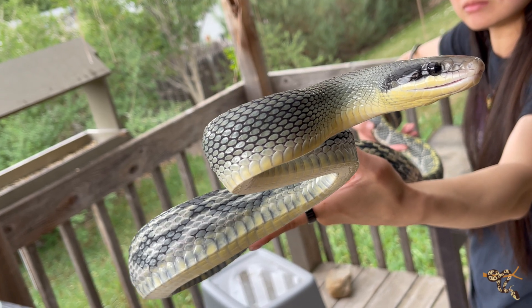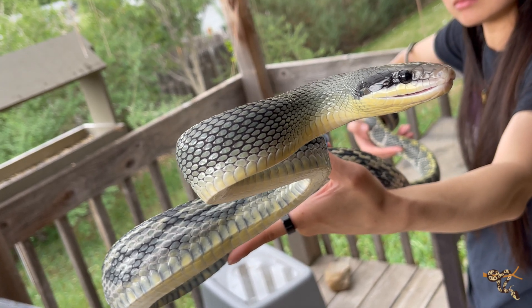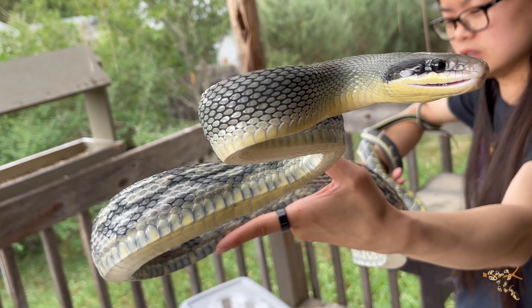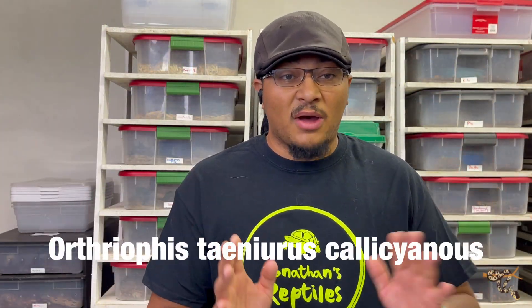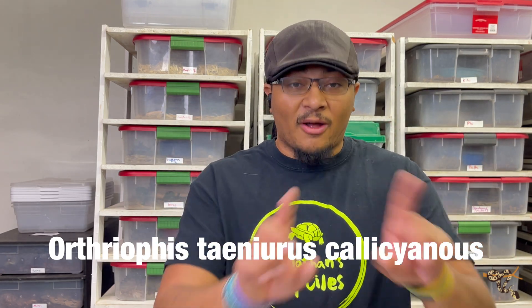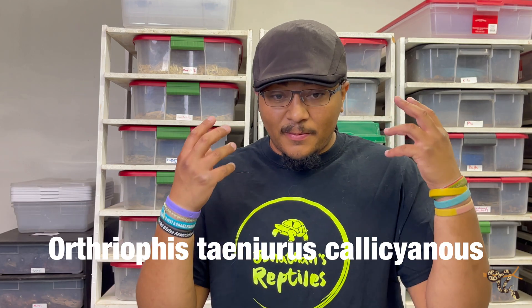These guys actually belong to the genus Orthiophis. They were formerly part of the genus Elaphe. So if you were just getting into the trade back in, like, the late 90s, early 2000s, that's when almost every rat snake was Elaphe. And then they started to break it up because biologists just love reclassifying things.